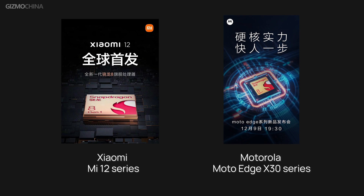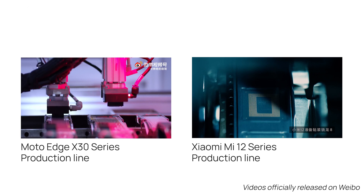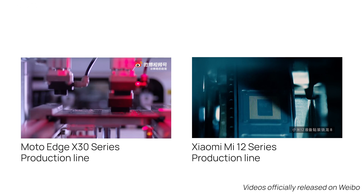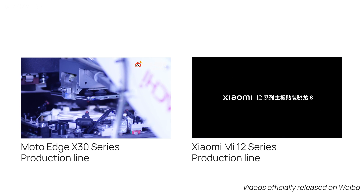What's really interesting is that Motorola and Xiaomi have started an argument about who will debut the chip first. Xiaomi, one of Qualcomm's most important partners, announced a December release of the Xiaomi 12 series as the first model running the Snapdragon 8 Gen 1. However, Moto insisted that their Moto Edge X30 series will be launched on December 9 and open for sale in mid-December, which, if true, would be the true debut of the new chip. In support of their respective statements, both brands published a video of the production line on the same day. Let's wait and see who will really win the battle of the Snapdragon 8 Gen 1 debut.